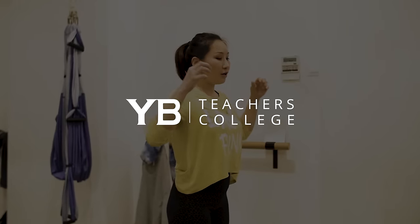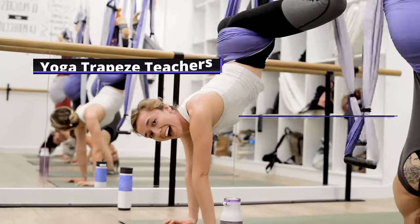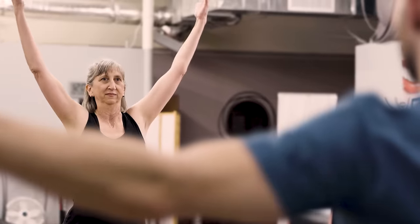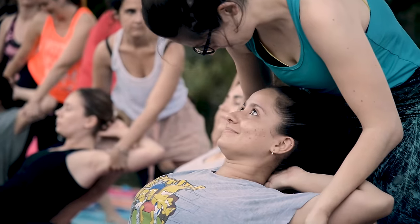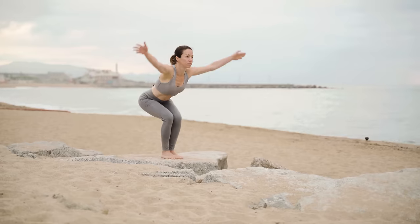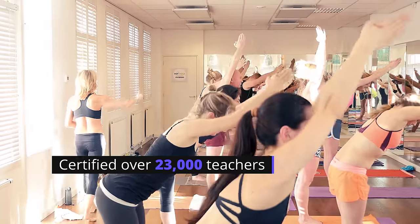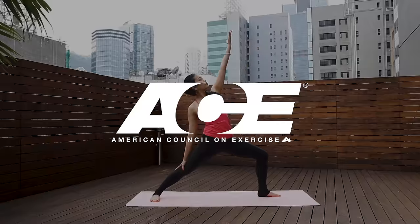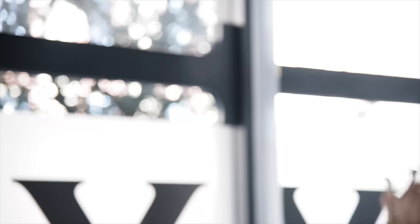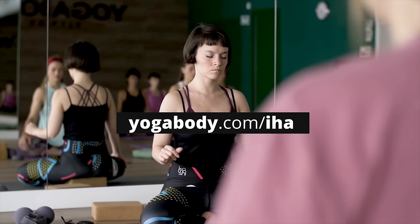I want to thank the sponsor of today's video, Yoga Body Teachers College. They specialize in science-based online certification programs for yoga teachers, yoga breathing coaches, yoga trapeze teachers, and stretching coaches. If you're interested in starting a new career or side job helping people improve their health, overcome injuries, manage stress, and live their best lives longer, Yoga Body's courses might be right for you. Since 2007, Yoga Body has certified over 23,000 teachers in 41 countries. They are backed by Yoga Alliance, American Council on Exercise, and even the American Council on Education, making them one of the only schools in the world eligible for college credits. You can access their free report, 'How to Choose a Yoga Teacher Training Program,' immediately at yogabody.com/IHA.